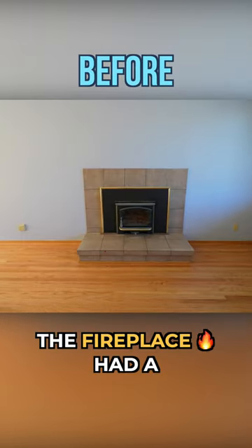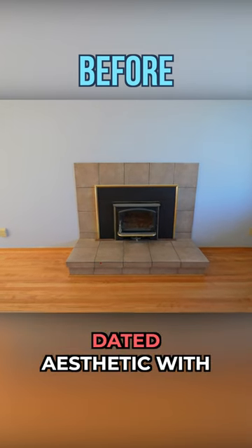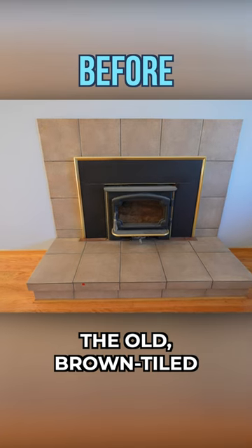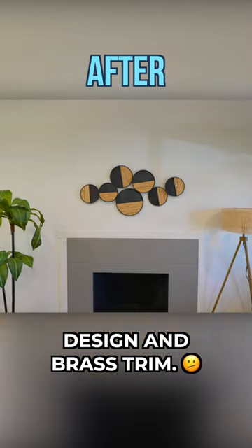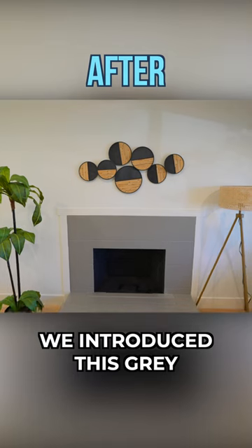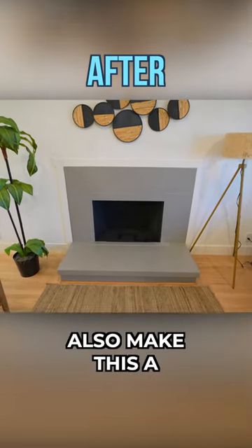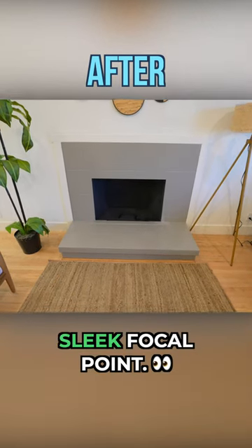The fireplace had a dated aesthetic with the old brown tile design and brass trim. We introduced this gray hue to give it a contemporary touch and also make this a sleek focal point.